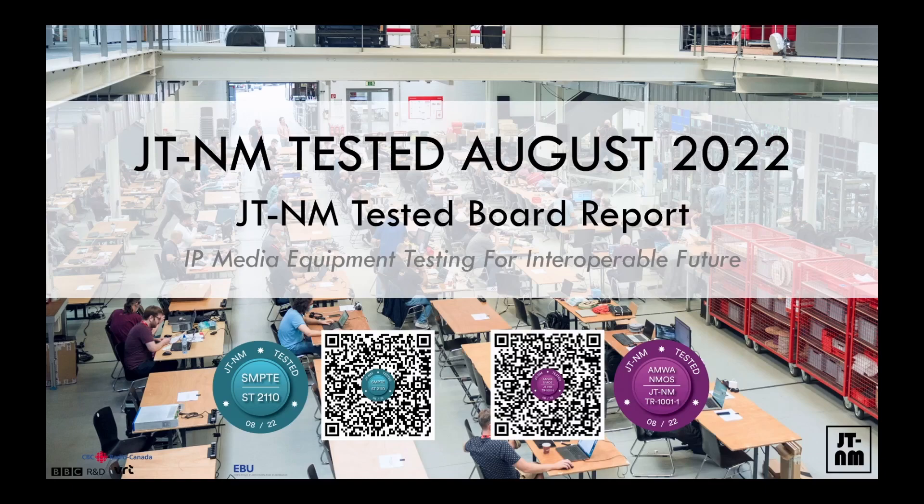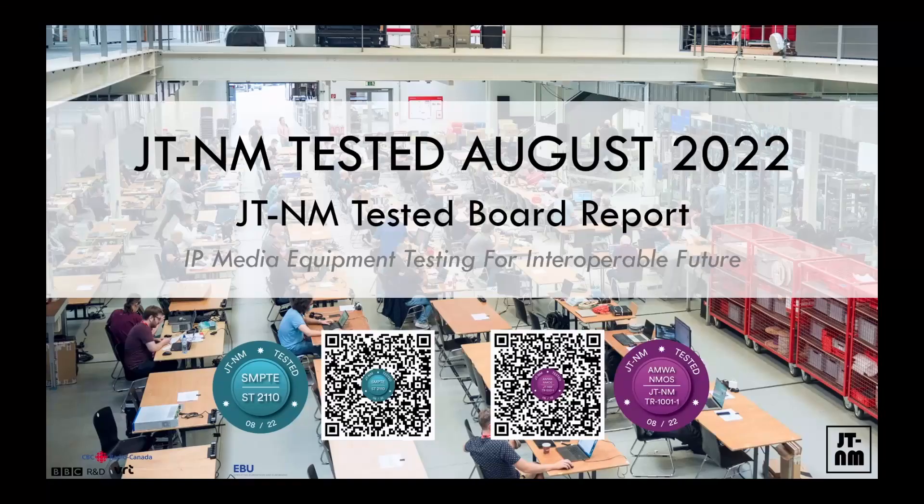Our next presentation is about a fun vacation that many of us had in Wuppertal two weeks ago. We all got together and did what was called the JT&M Tested event, and we went through many, many pieces of equipment. We checked them for compatibility with the standards. Yevgen Kostyukiewicz from the European Broadcasting Union is here to give us a presentation on what happened during the testing, what the results were.